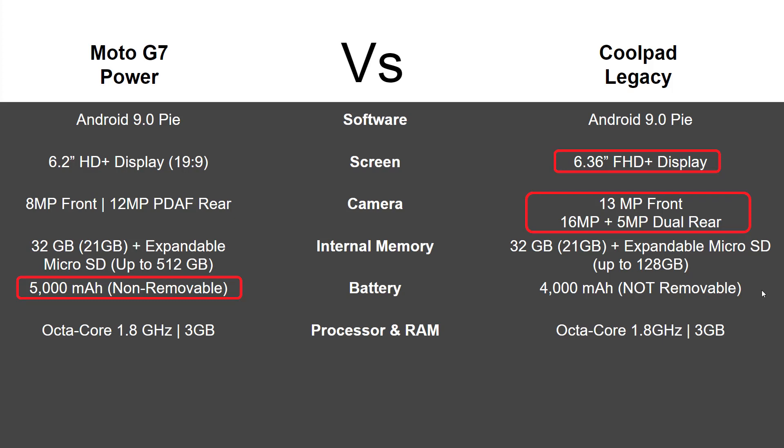Processor and RAM are going to be the same — a 1.8 gigahertz octa-core processor with 3 gigs of RAM on both. In terms of weight, this is where the Coolpad Legacy has a slight advantage. That large battery on the G7 does cost you in weight — 6.91 ounces for the G7 versus the Coolpad Legacy at 5.99 ounces, so the Coolpad takes it for that category.